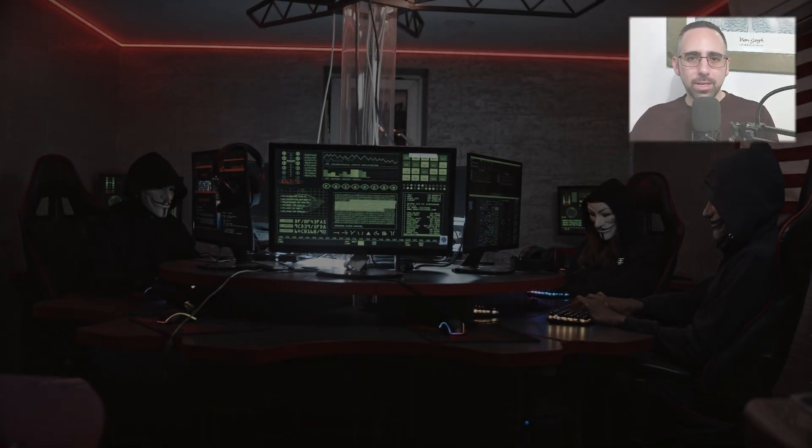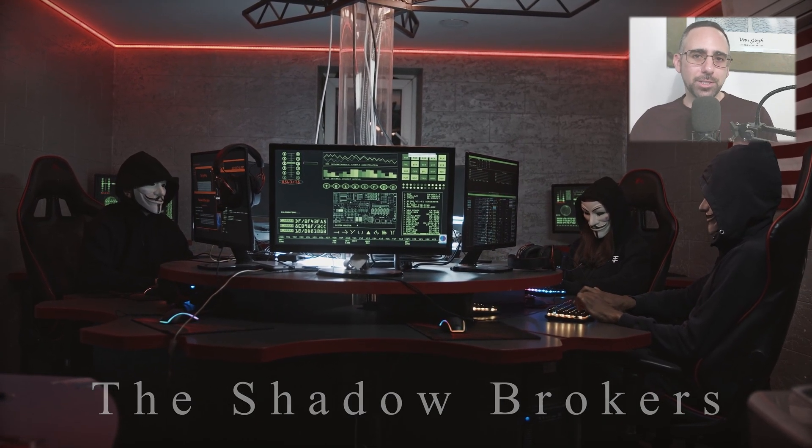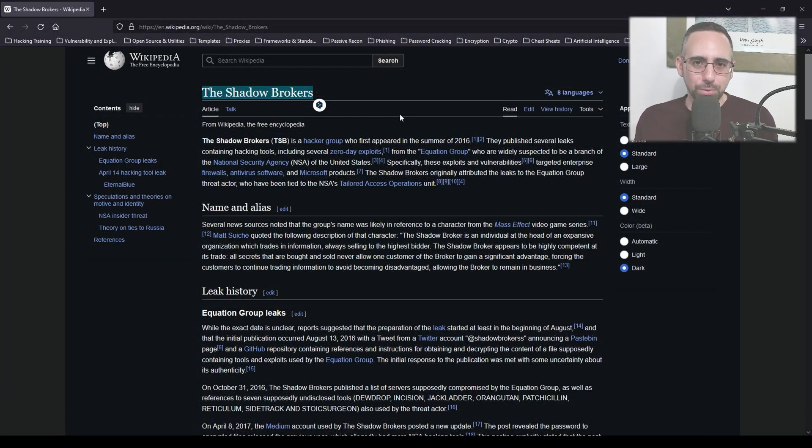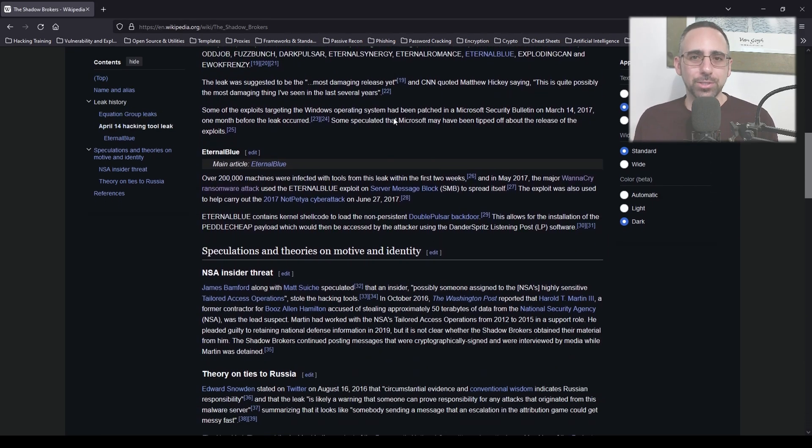Prior to the attack, a hacking group called the Shadow Brokers leaked an NSA-developed exploit to the public, and this set included EternalBlue. This leak gave cybercriminals a powerful weapon that, until then, was only known to US government agencies.